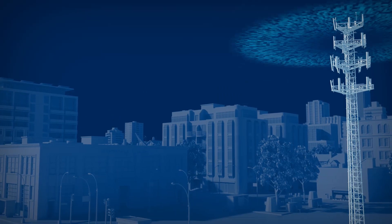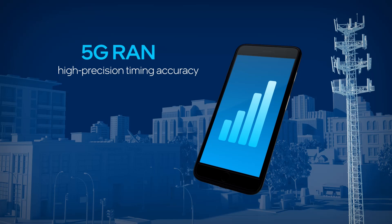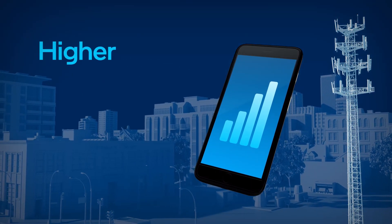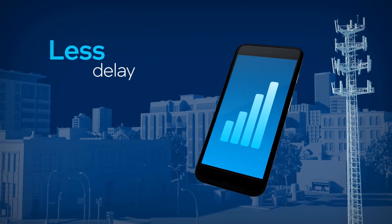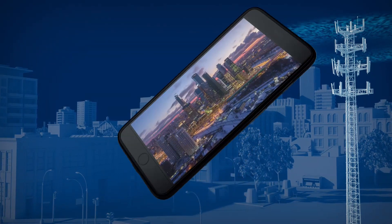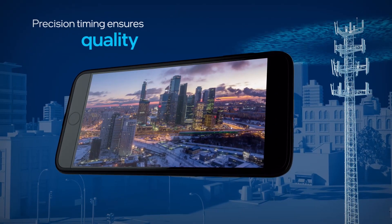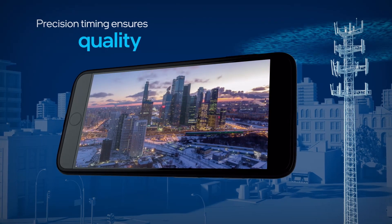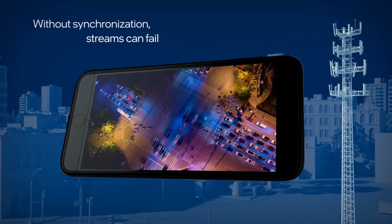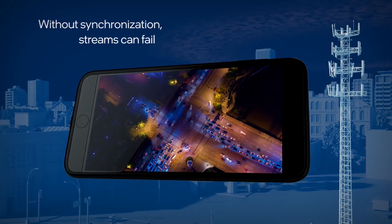Using 5G RAN as an example, high-precision timing accuracy allows operators to deploy networks that offer a better user experience, higher call quality, less delay, better streaming, greater consistency, and more. In the case of high-resolution mobile video streaming, precision timing accuracy helps ensure video and audio quality. Without these accurate levels of timing synchronization, video and audio quality suffers, and in some cases the stream can fail.